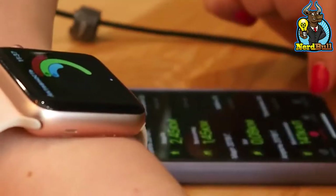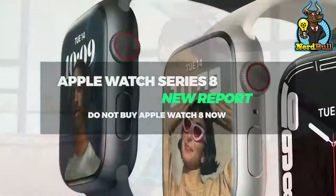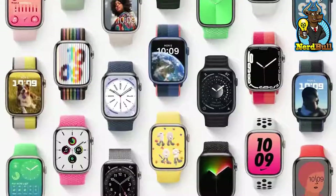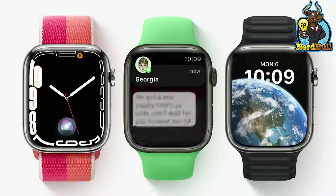Unlock all the features of Apple Watch Series 8 by watching our video on Apple Watch Series 8 new report. I hope you enjoyed watching today's video. Thank you for sticking with us, and see you in our next one.